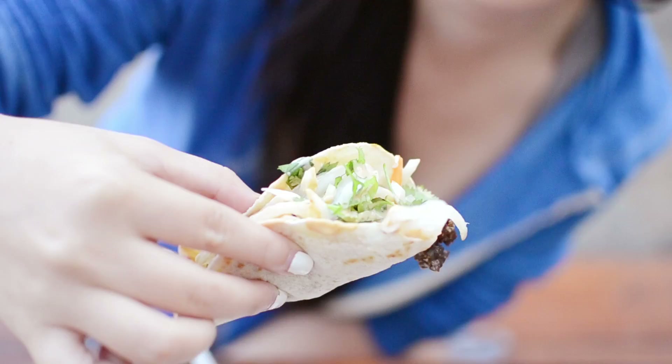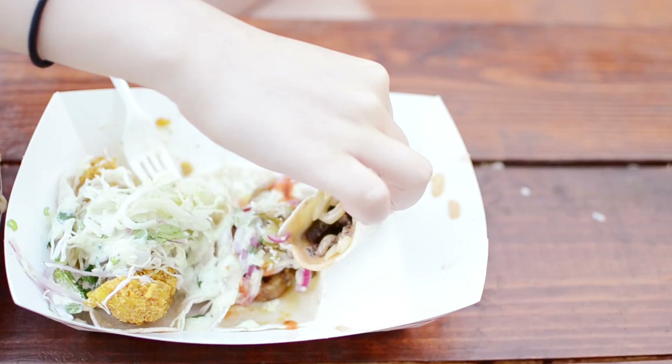Oh my god, you have to try this. Let's try to eat this whole thing together. Ready for this? You can do it! Cheers! Wow, how does it taste? It's so good! Don't talk with your mouth full! I didn't think it was possible, but the beef actually beat the calamari.